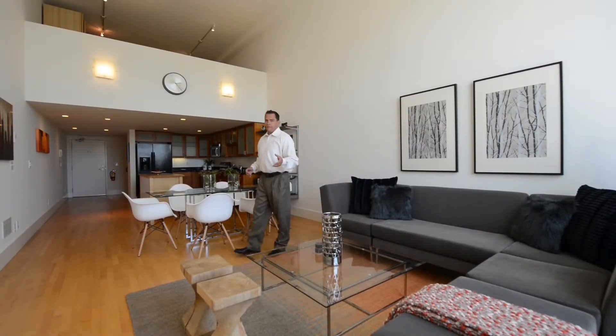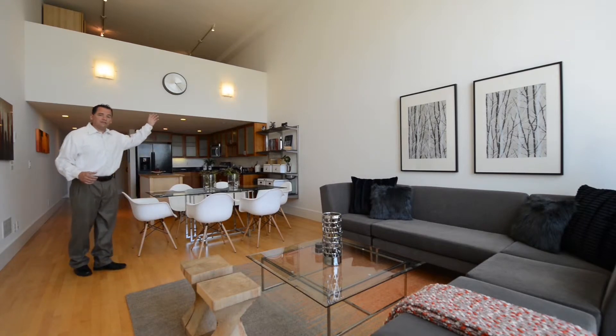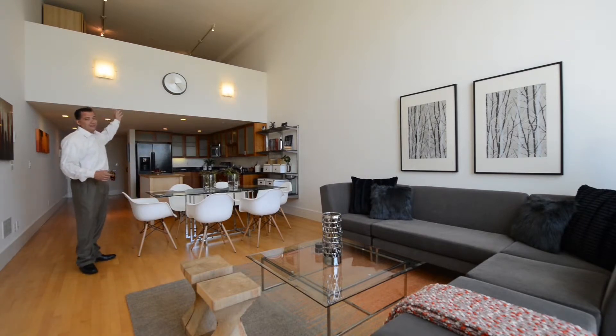Now from this angle of the living room, if you look over my shoulder, what you'll see is above the kitchen area, we have this beautiful loft — and that's a lot of fun.